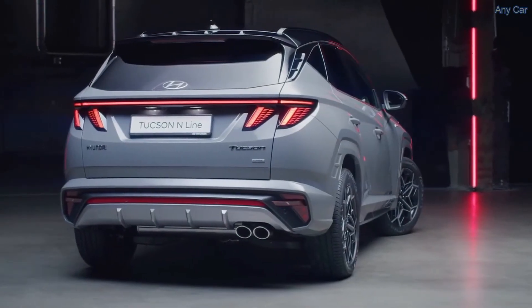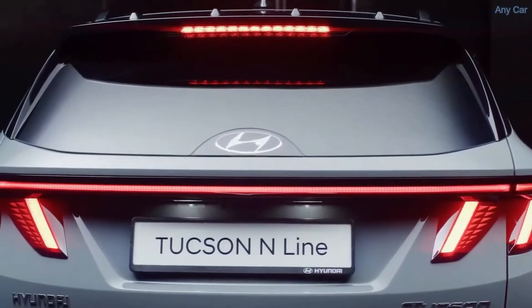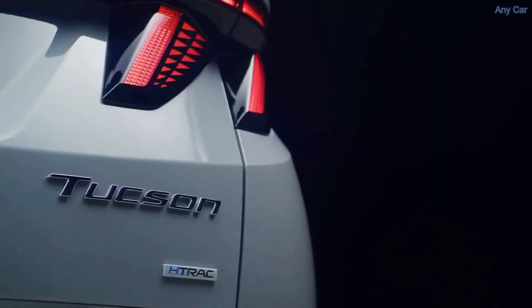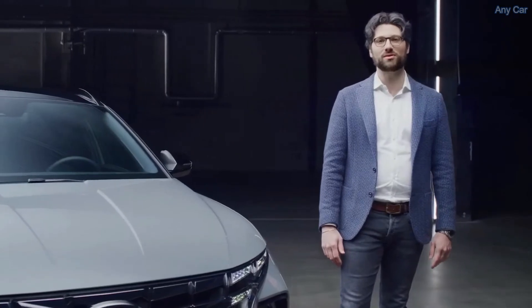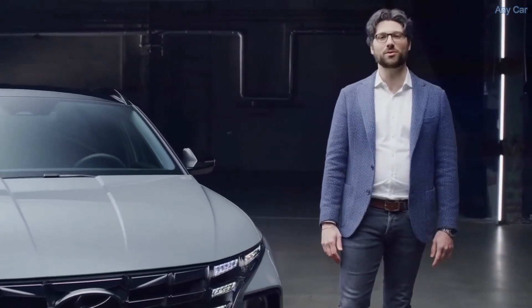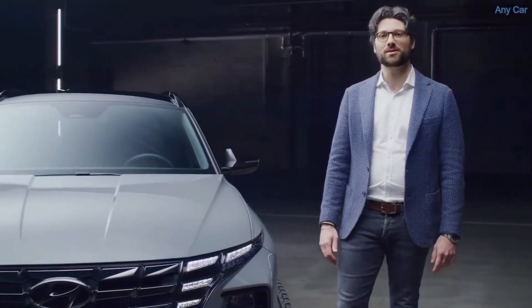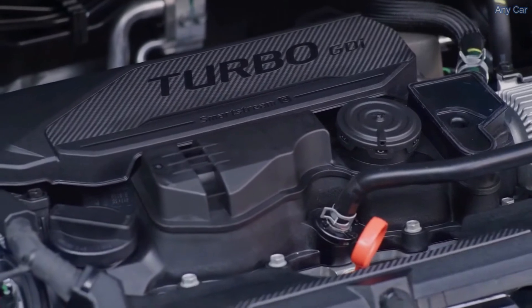The new Tuxon N Line has a full electrified powertrain lineup. Together with a traditional gasoline combustion engine, diesel and gasoline 48-volt mild hybrid, hybrid, and also plug-in hybrid options are available. Next to the 265 PS plug-in hybrid and the 230 PS hybrid variant, the 180 PS 1.6 turbo GDI is definitely a highlight too.